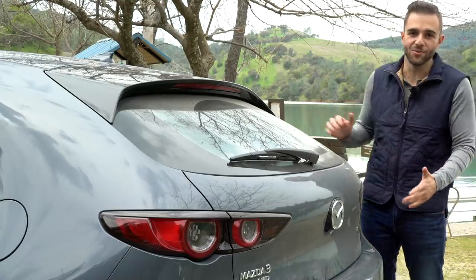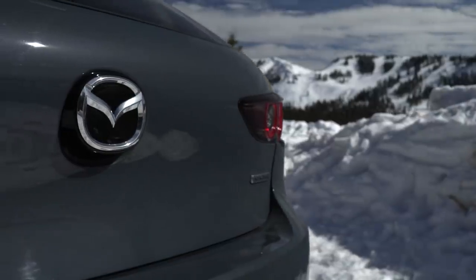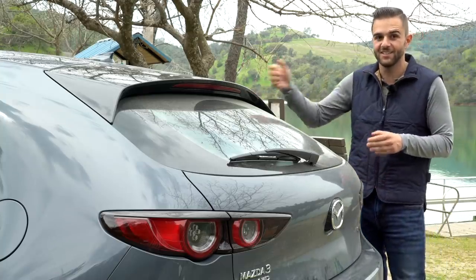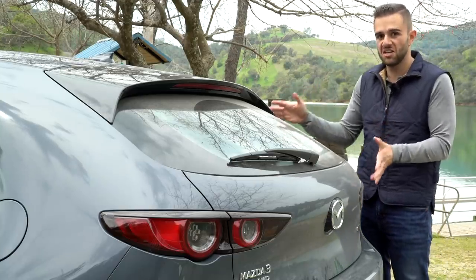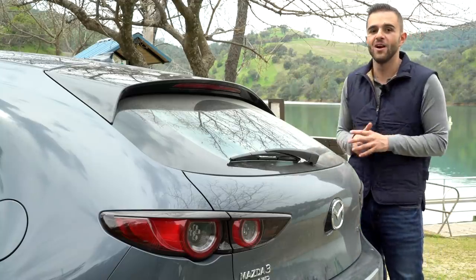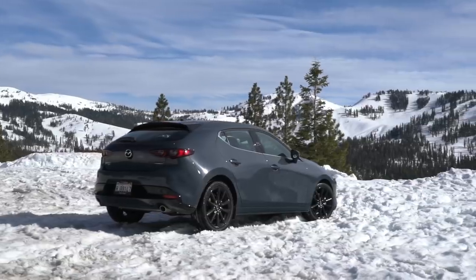Look at the back half of the Mazda 3. I actually think it's almost as handsome as the front half, and that's a hard trick to pull off. The same black outlining continues around the tail lights, just like it does on the headlights. And then this back piece of glass has some serious rake to it — it slopes down quite a bit, kind of bubbles the rear end of the car out, but it's still very cohesive and satisfying to look at overall.